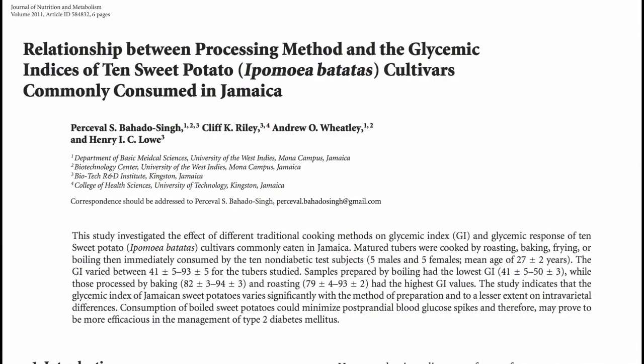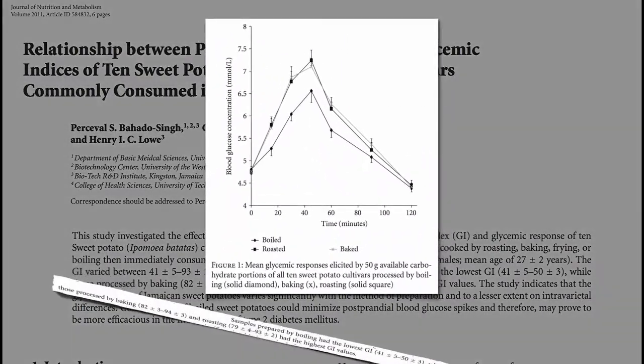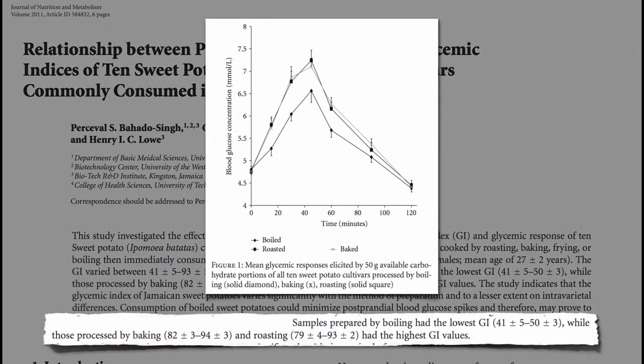This may enhance the bioavailability of nutrients, while at the same time the glycemic index of boiled sweet potatoes was found to be only about half that of baking or roasting — so boiling gives one less of a blood sugar spike.